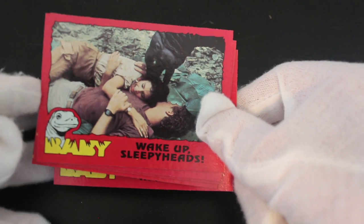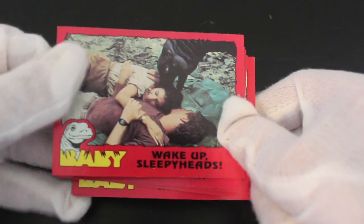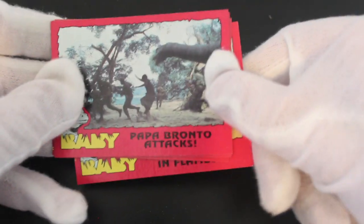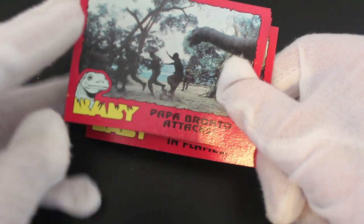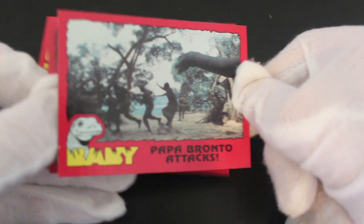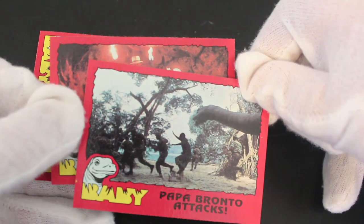'Wake Up Sleepyheads' — so Baby's waking them up going 'wake up, you idiots.' 'Papa Bronto Attacks' — oh, that's a big one! Yeah, yeah, yeah — attacking. Looks quite better than the other one, to be honest.